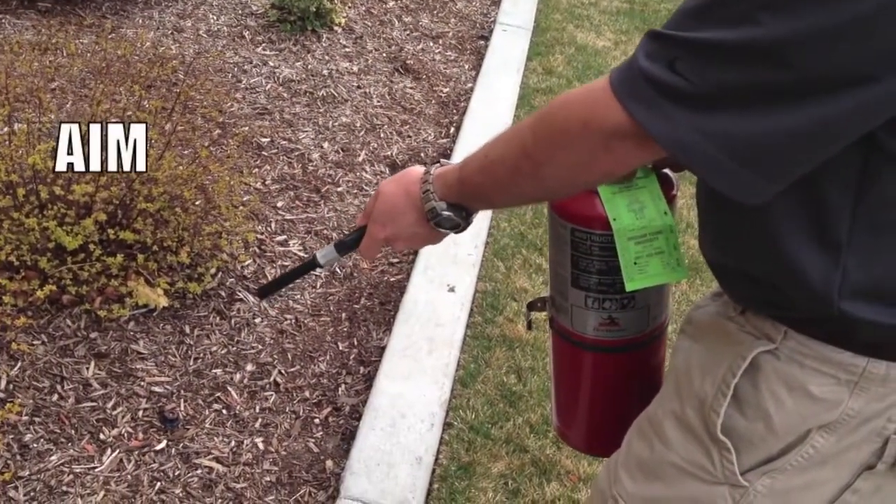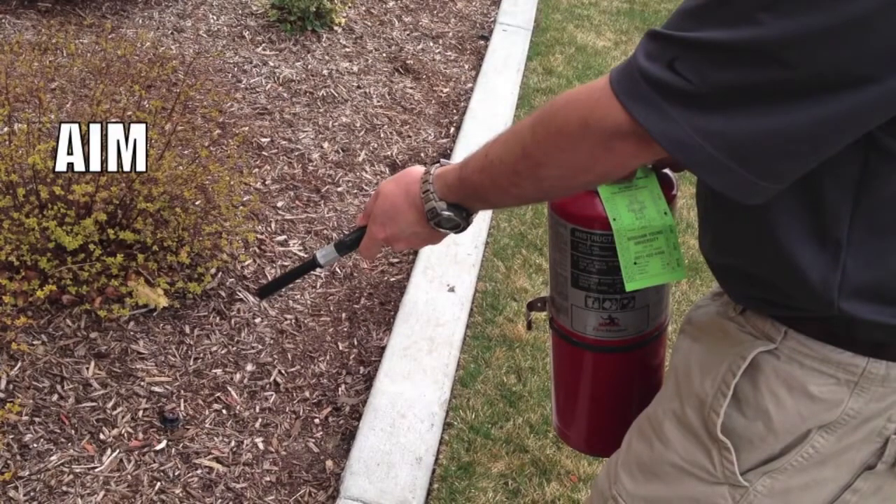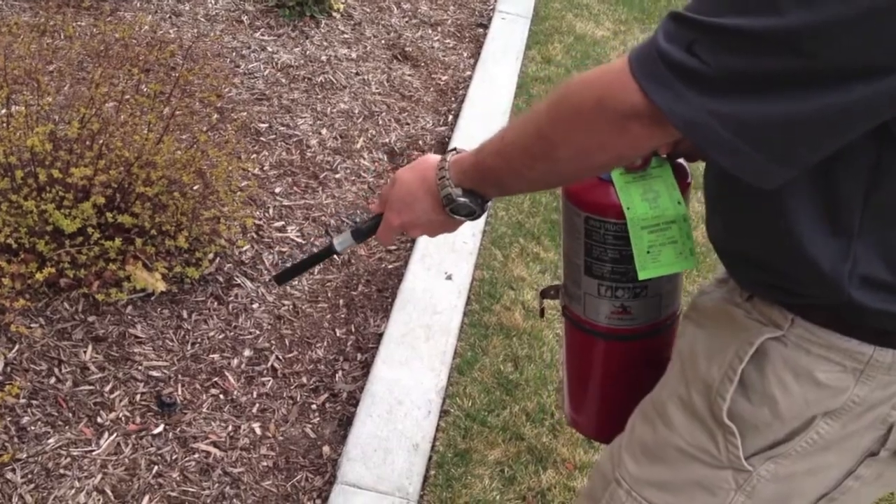A stands for Aim. If the fire extinguisher discharges from the end of a hose, point the hose at the base of the fire. If your extinguisher discharges from a nozzle at the top of the canister, point it directly at the base of the fire. The first S in PASS stands for Squeeze.